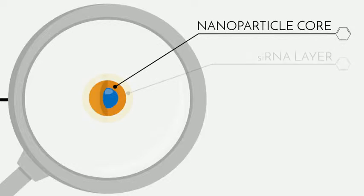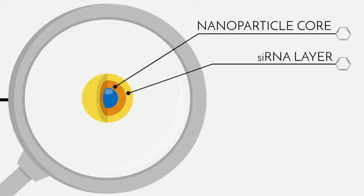Around this core, we'll wrap a very thin, nanometers-thin blanket of siRNA. This is our gene blocker.